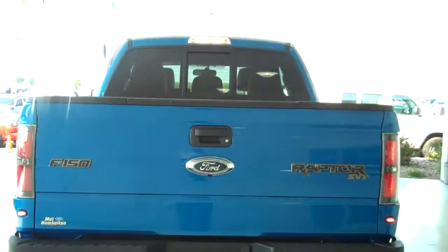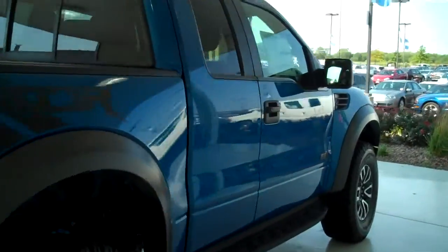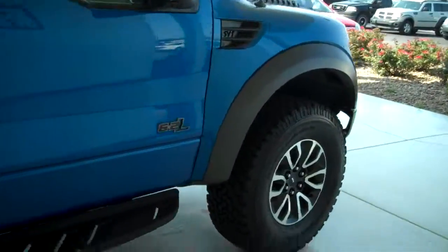You can see this vehicle in all of our inventory at mh4.com, or come out and see us in person at the big corner of 119th and Kellogg — that's Mel Hamilton Ford. We thank you for looking.